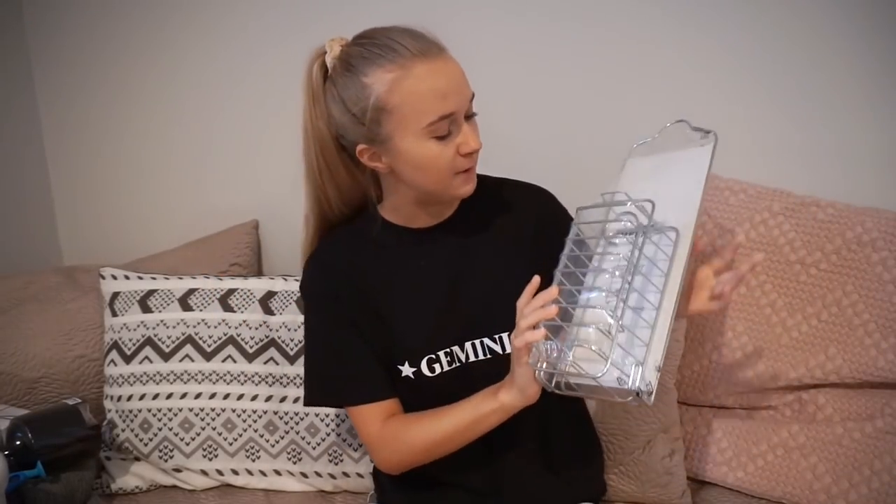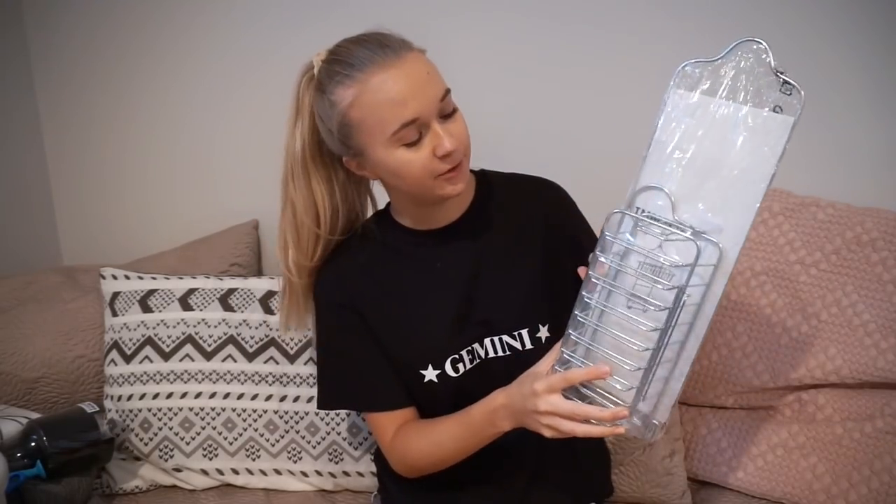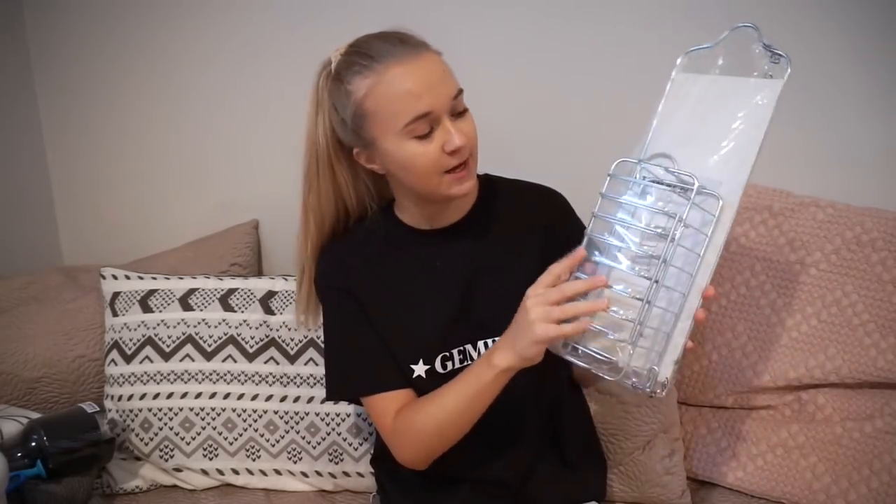And lastly for our bathroom I picked up a shower caddy. Pretty much it has a hook that will hook onto our shower head, and then Haley and I will just have two little storage baskets to hold our shampoo bottles, conditioner, body wash — you name it.